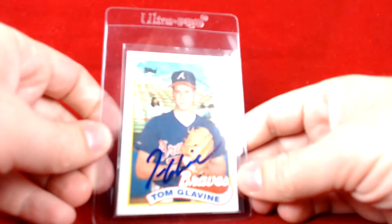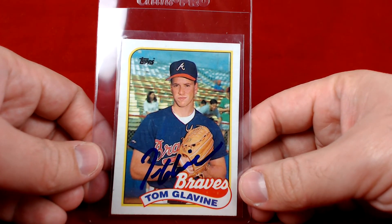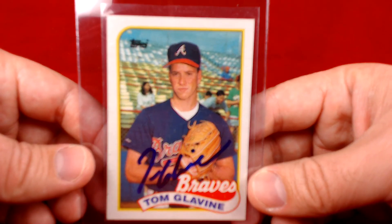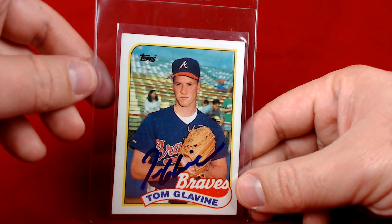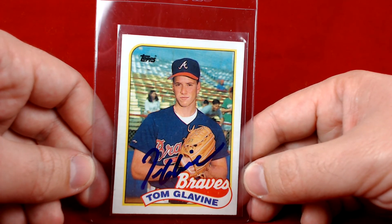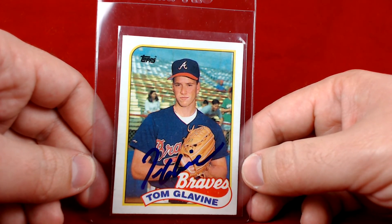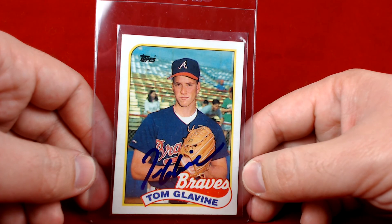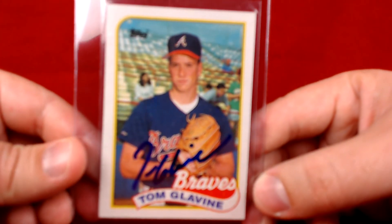Since Garrett is such a great guy, he threw in an extra. I'm a big fan of 1989 Topps and this is a pretty sweet one — it's a Tom Glavine signed in blue, absolutely beautiful card. It was one I was looking at and thinking about anyway. I actually got Tom Glavine a few times as a kid; he was a good signer back in the day with the Braves in the early years. Got a few cards and balls with my brother back in '89 and '90. This is another one going out to PSA DNA.